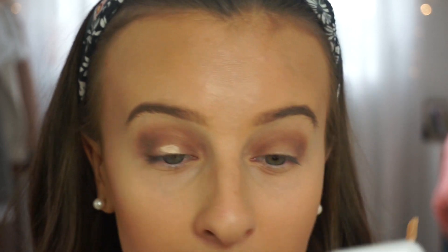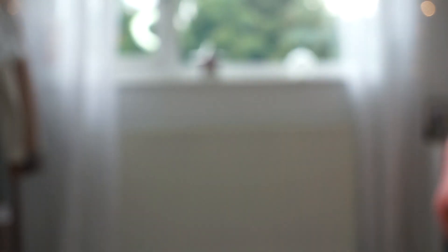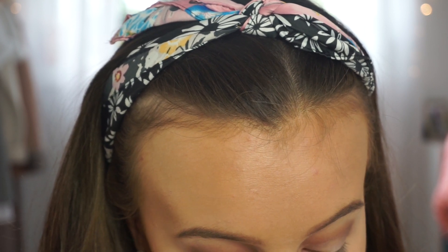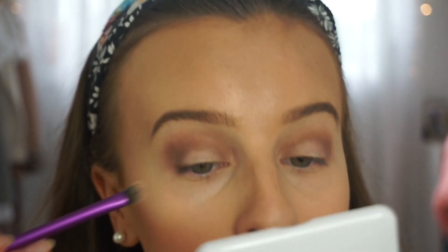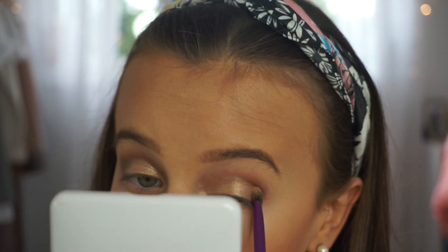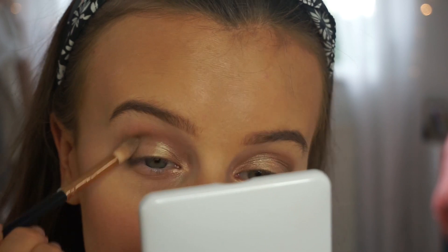I'm now taking some concealer and putting it in the middle of my eyelid and blending it in. Then I'm using Half Baked, which is a really gold shade, and Sin — I absolutely love that shade. I'm pressing really hard and mixing them together. I then take Sidecar and put that on the outer part of my eye and into my crease.